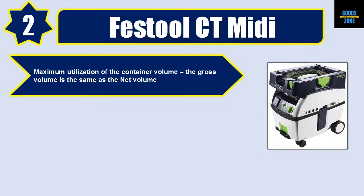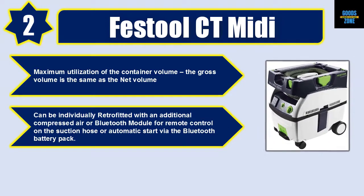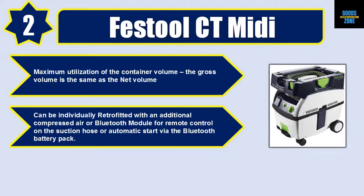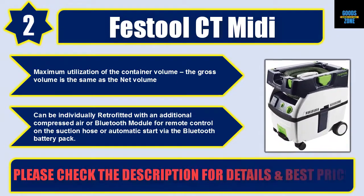Maximum utilization of the container volume — the gross volume is the same as the net volume. Can be individually retrofitted with an additional compressed air or Bluetooth module for remote control on the suction hose or automatic start via the Bluetooth battery pack. Please check the description for details and best price.